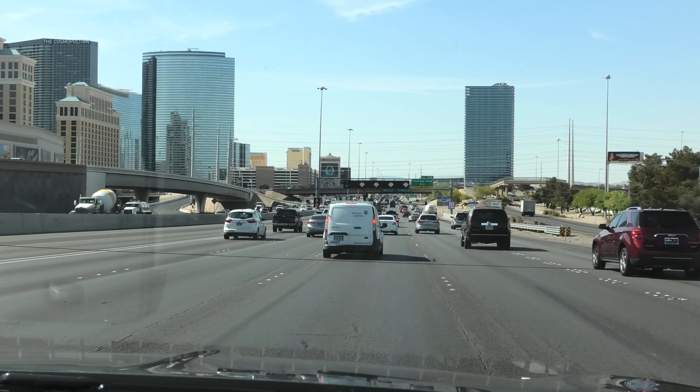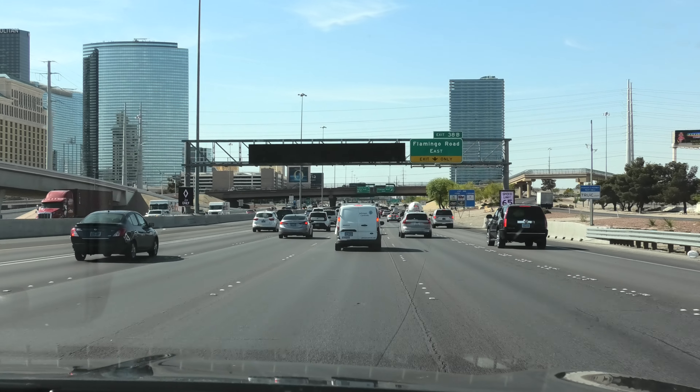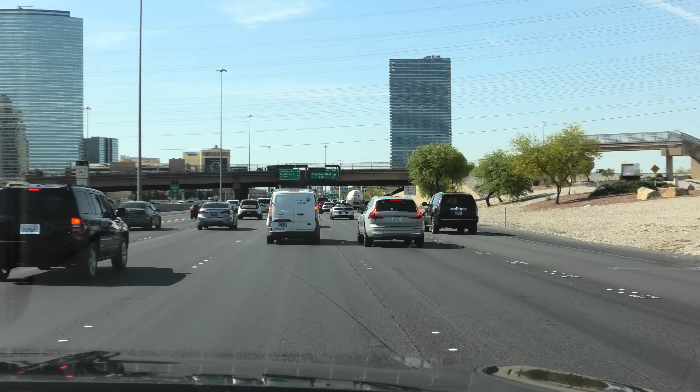But aside from my lack of memory, I hope you're enjoying this video, just showing you what it's like driving on the I-15 South, which is a road to Los Angeles.